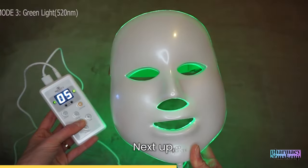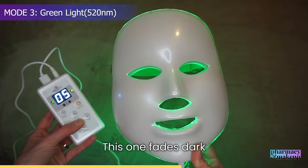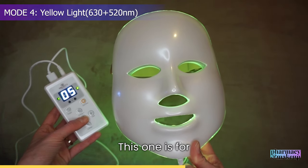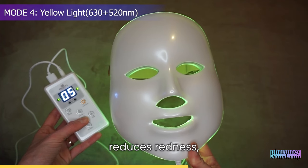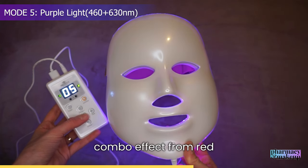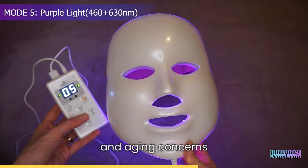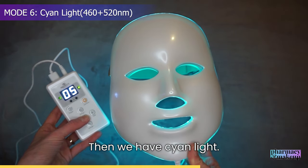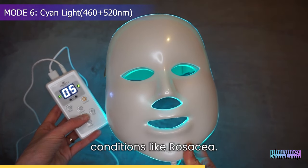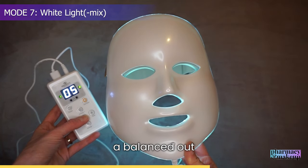Green light is for pigmentation reduction — it fades dark spots and evens out skin tone. Yellow light soothes sensitive skin, reduces redness, and detoxifies. Purple light combines the effects of red and blue light, fighting both acne and aging concerns together. Cyan light is anti-inflammatory, reducing inflammation and benefiting conditions like rosacea.